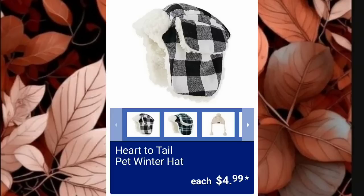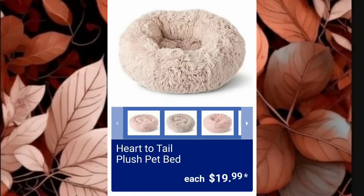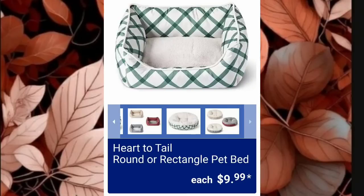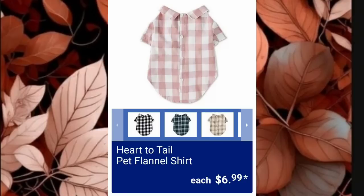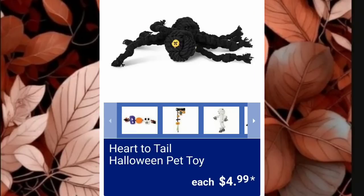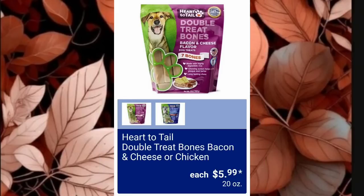I want to get one of these for my pup — Heart to Tail Pet Winter Hats are $4.99. Will he wear it? No, but I'm going to get it. Heart to Tail Plush Pet Beds are $19.99 — so fluffy and cozy. Heart to Tail Round or Rectangle Pet Bed is $9.99. Heart to Tail Pet Quarter Zip Fleece is $9.99 — another item I want for my pup. Heart to Tail Pet Flannel Shirts are so cute at $6.99. Heart to Tail Halloween Pet Toys are $4.99 — I will not be buying those, too many strings, not good for the belly. Heart to Tail Double Treat Bones in Bacon and Cheese or Chicken are $5.99.